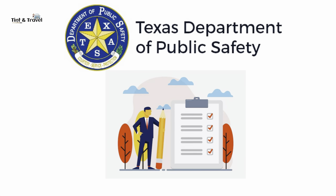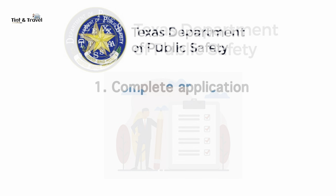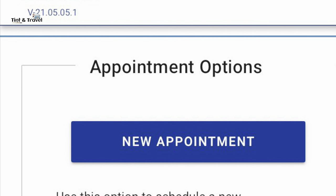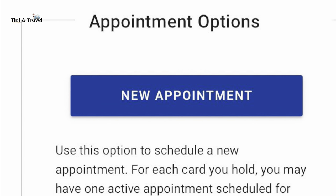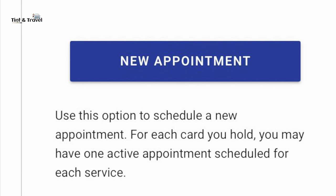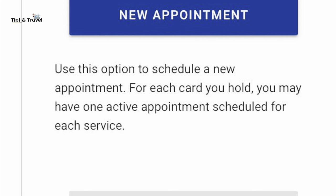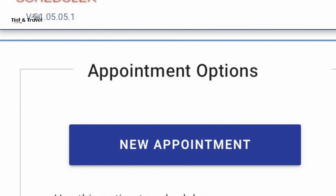Once you gather all necessary documents, complete the driver license application before arriving at your local office. The application form is also available at all driver license offices. Make an appointment at a driver license office — nowadays it is very difficult to get an appointment. Try online early morning from 6:30 to 8:00 AM; I'm sure you will get an appointment for the same day. If appointments are not available in your locality, try a nearby location.